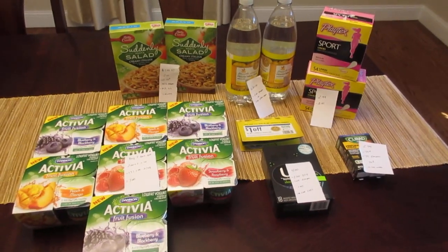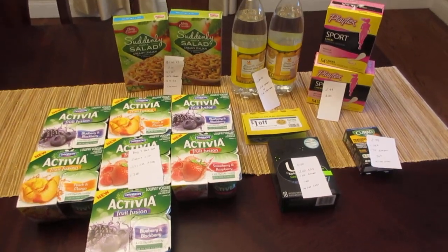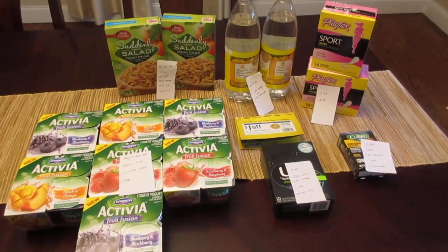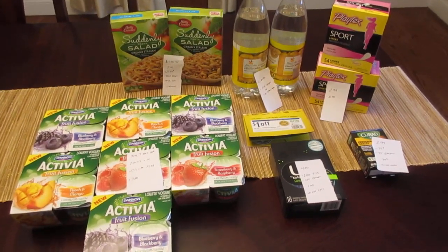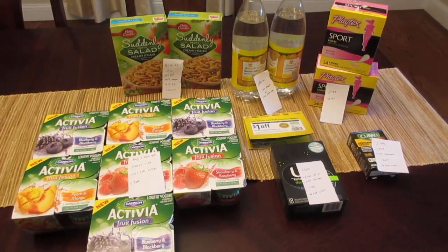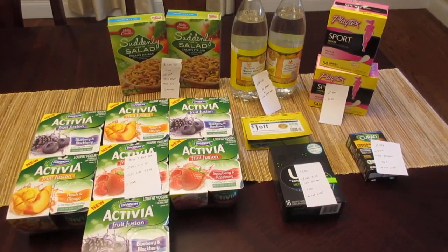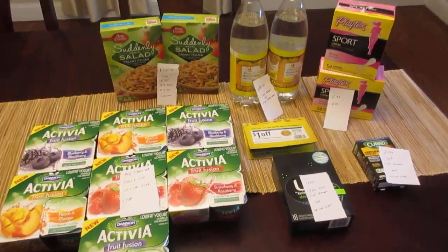Hey, it's Lisa with some Stop and Shop deals for the week of May 13th. There were a few deals I didn't do because I just didn't have the right coupons. There is a really good deal going on with the Lysol if you have the 75 cent printable coupons — they're no longer available and I didn't have them — but they're $1.99 and there's an instant savings deal, so you can basically get them for free if you have that coupon.